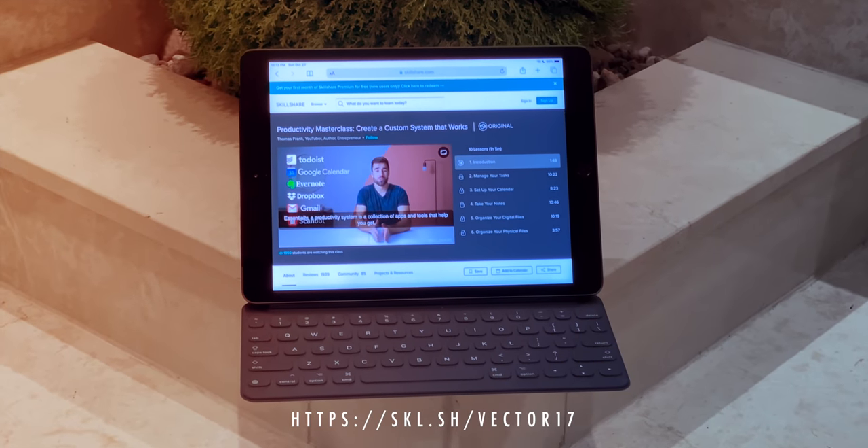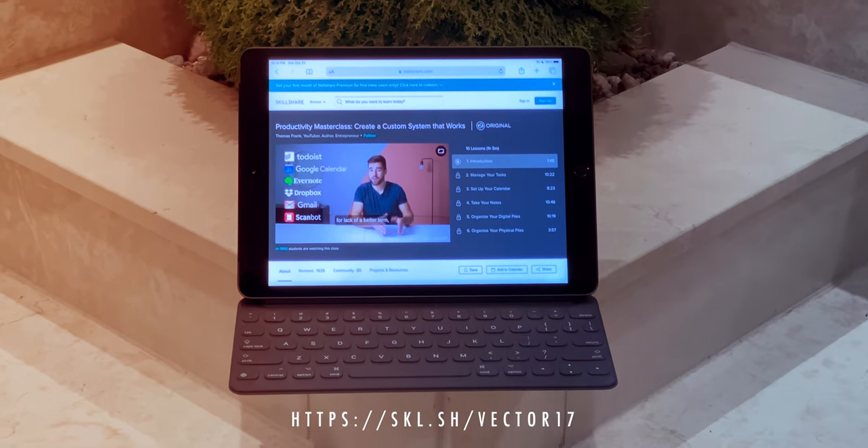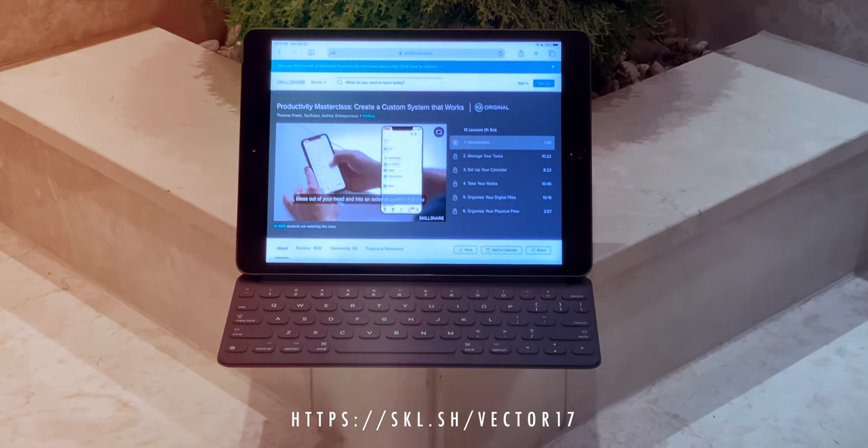Sponsored by Skillshare — get two months of unlimited access to thousands of classes for free. Link in the description.